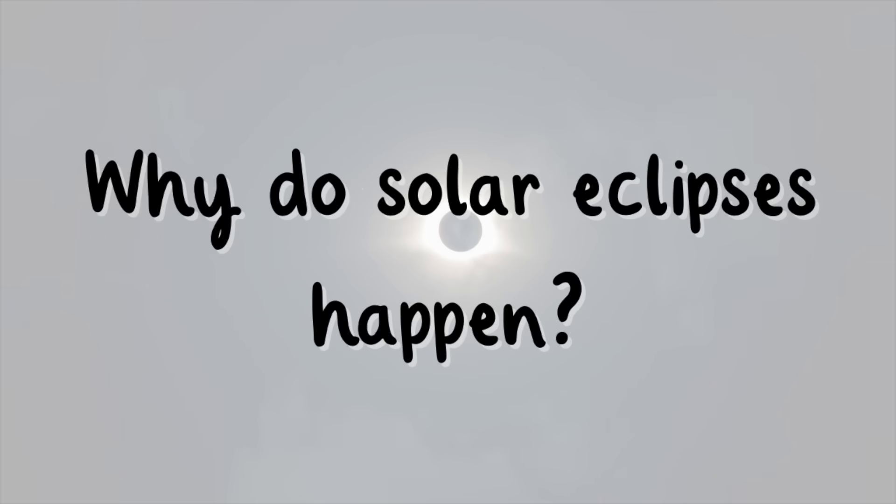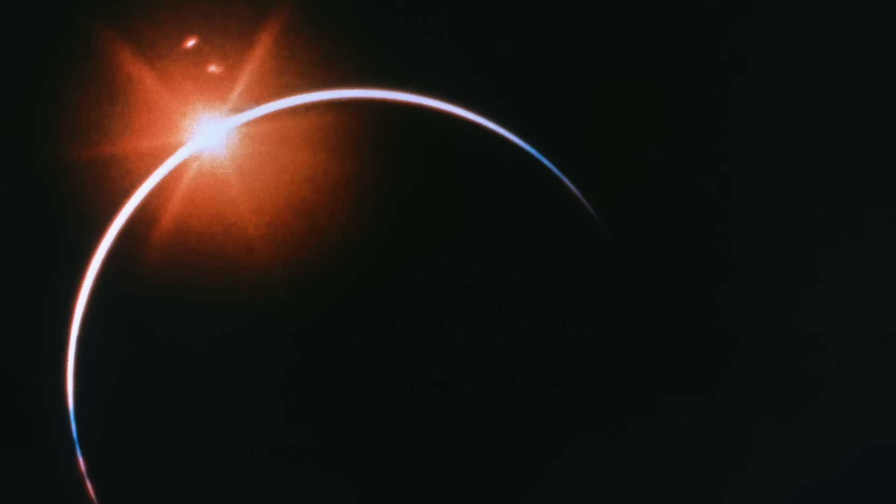Why do solar eclipses happen? When we look up from Earth, the moon looks about the same size as the Sun. During a solar eclipse, the moon comes between the Earth and the Sun and blocks out the light of the Sun. This can last for as long as seven minutes or as little as 31 seconds.